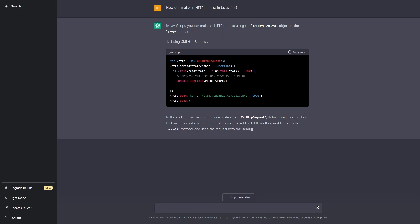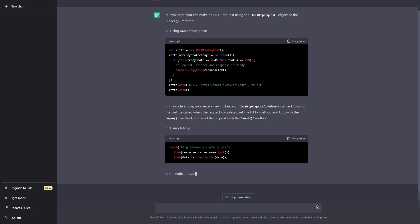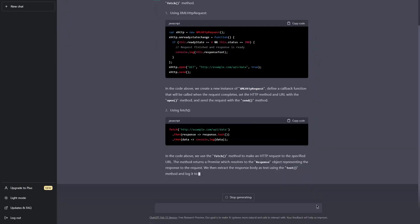From the latest scientific breakthroughs and technological advancements to the hottest fashion trends and entertainment news, ChatGPT is always ready to chat about whatever topic you throw its way. And the best part — ChatGPT never gets tired, bored, or impatient. It's always there to chat, no matter what time of day or night it is. And today we're going to find out how we can use this amazing tool to make ourselves some cash.